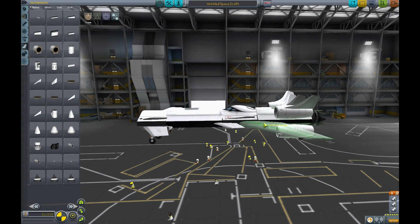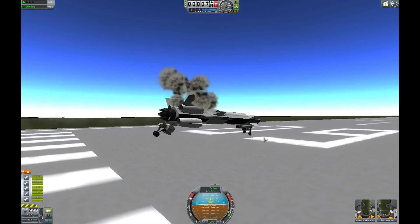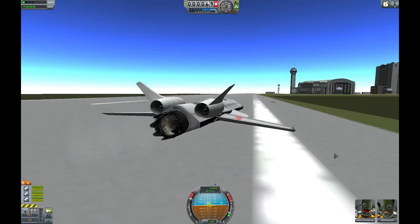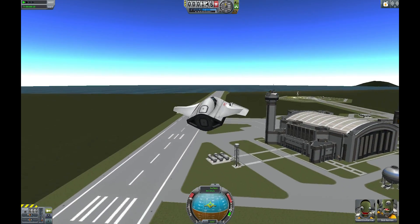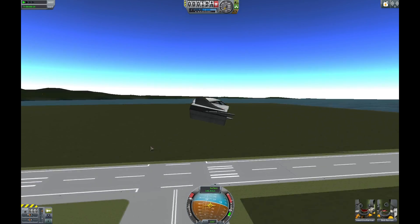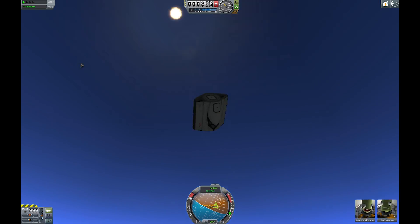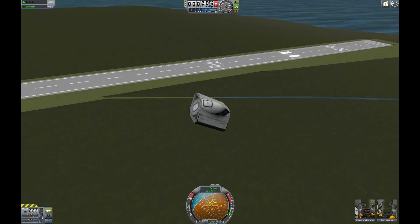If at first you don't succeed, try again - even if the back of the plane does fall off. Yep. See? Look at that. Irrefutable evidence. I'm a master! Hey, look at that, it's in the air now! It's beautiful. Look at that, it bounces. How many ships do you know do that? I'm an engineering master.